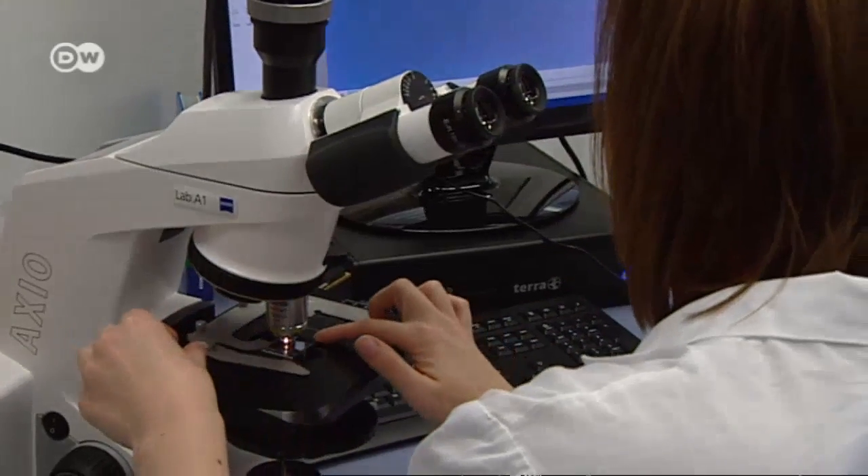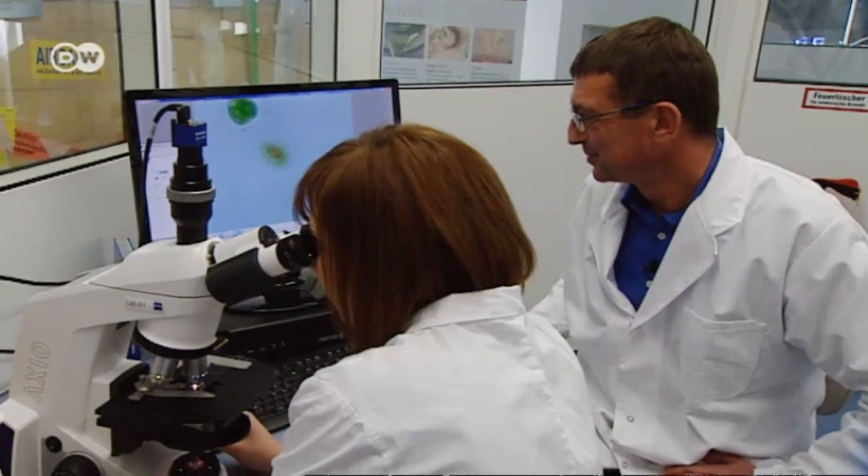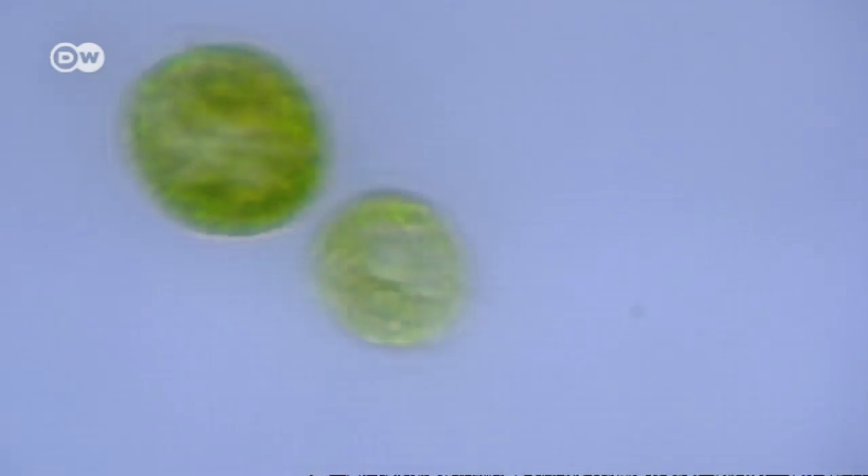You need a microscope to see the one-celled organisms. Algae's advantage over other crops is that they grow faster and produce more valuable materials.